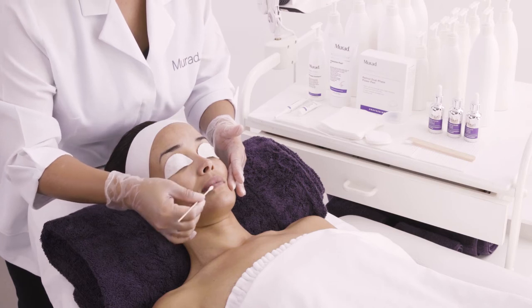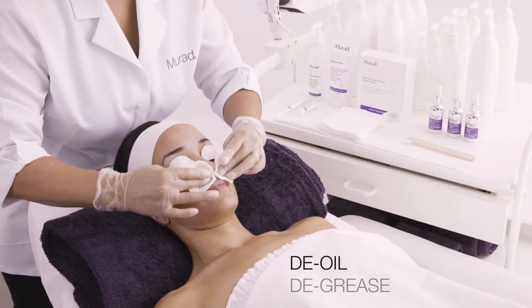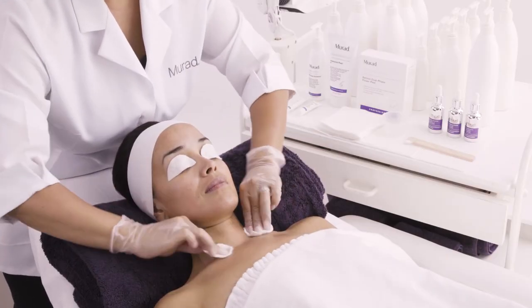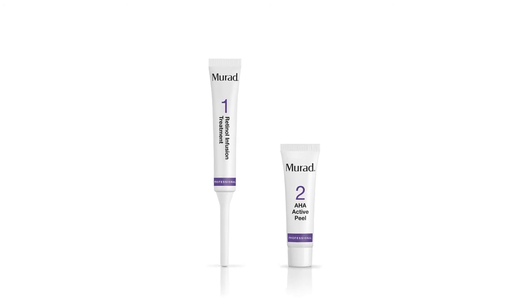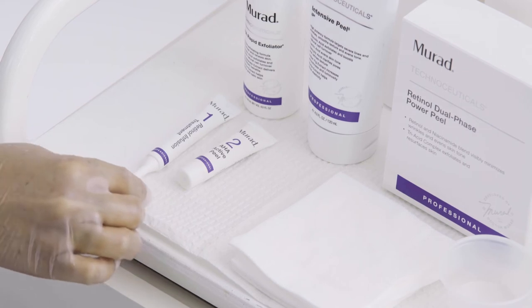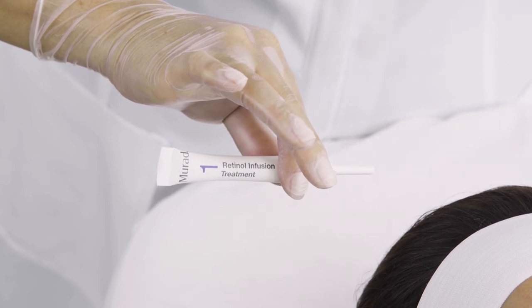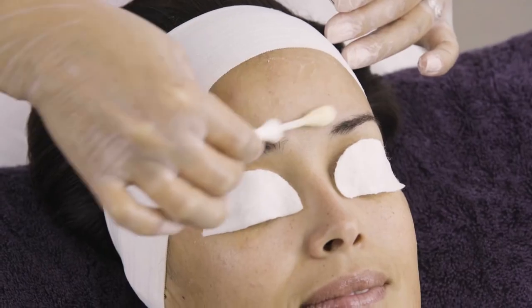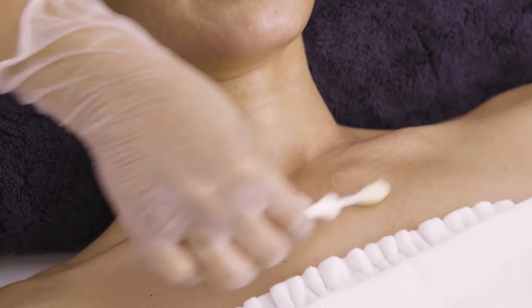Prep your client's skin by protecting lips and any skin irritations with soothing skin and lip care. Apply prepping solution with two dry aesthetic wipes, sweeping over the face, neck, and décolleté starting from the forehead. The Retinol Dual Phase Power Peel is packaged in pre-measured dosage units for maximum efficacy so that every time you complete the treatment, it is consistently delivering. To begin, open the Step 1 Retinol Infusion Treatment by firmly holding the top of the tube and bending the applicator handle to open. Apply the pre-soaked swab in a circular motion over the clean face, neck, and décolleté starting from the forehead.